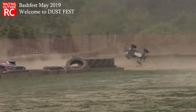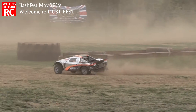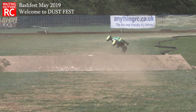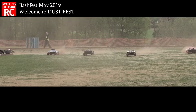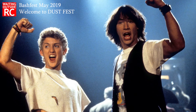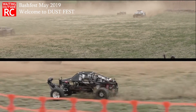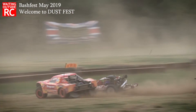One unique thing of BashFest May 2019 was this year all about dust. Visually it looked awesome to have all that dust kicking out and just reacting to the cars and the tires and the slides and the skids and the tumbles and the crashes. Looked awesome!